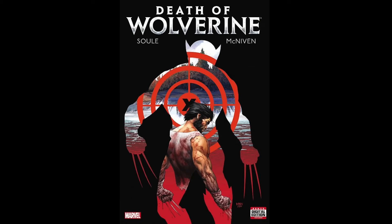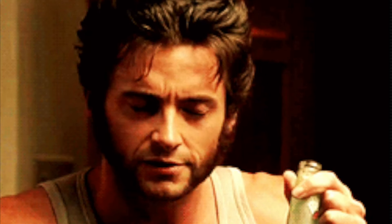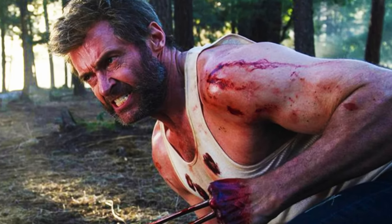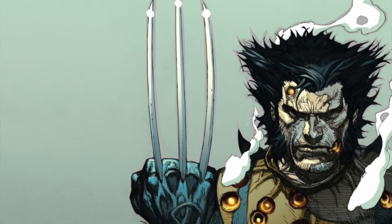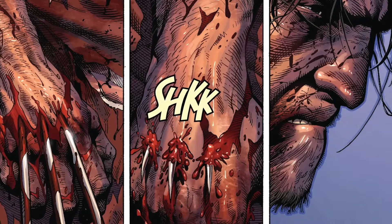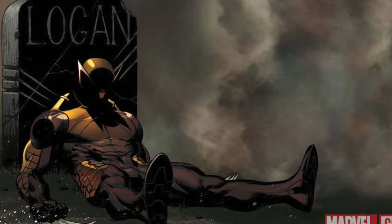Finally, we have Death of Wolverine, released in 2014, written by Charles Sewell with art by Steve McNiven. During this storyline, Logan loses his healing ability — a fundamental part of his mutant abilities. Logan reflects on his life of being manipulated and used as a killing weapon, and sacrifices himself in the end.